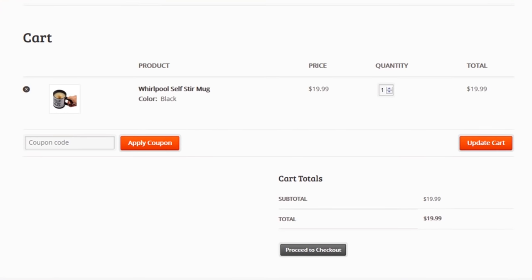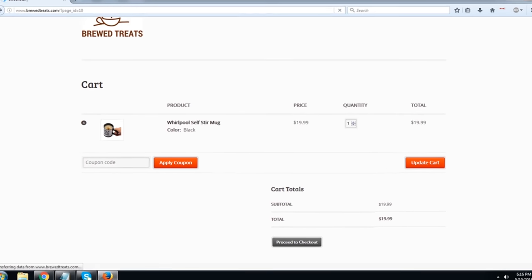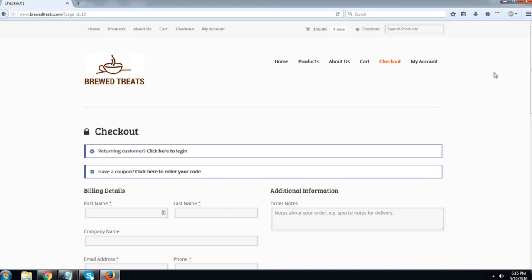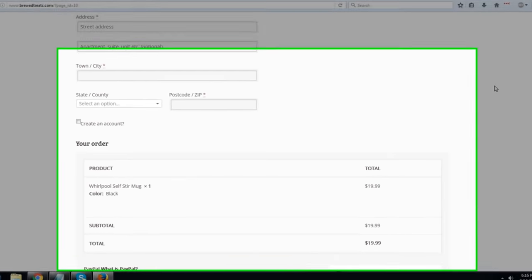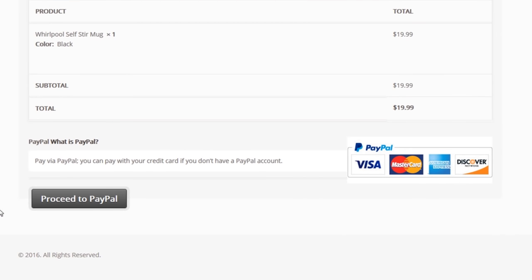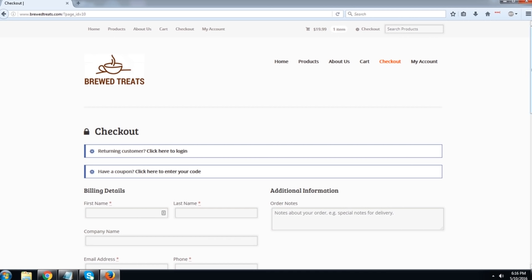Once they come to the cart, they can add other items or proceed to checkout. All they have to do is create an account with us so we can keep their contact details and remarket them later. Then they can proceed to PayPal, and when they do, they'll be able to pay with their credit cards whether or not they have a PayPal account. The great thing about PayPal is that you get paid immediately, which makes this a really great option if you want to dropship items.